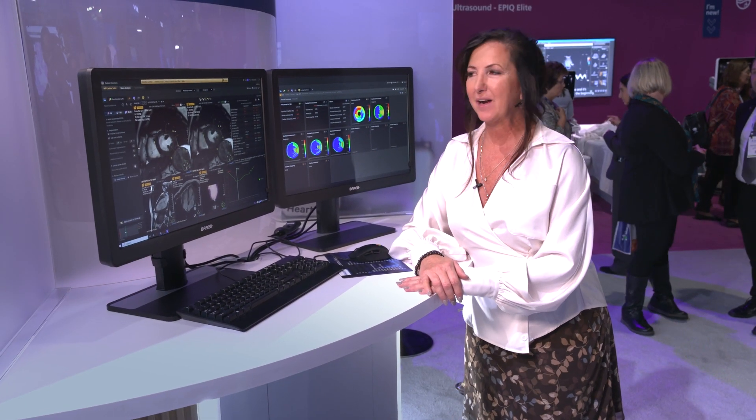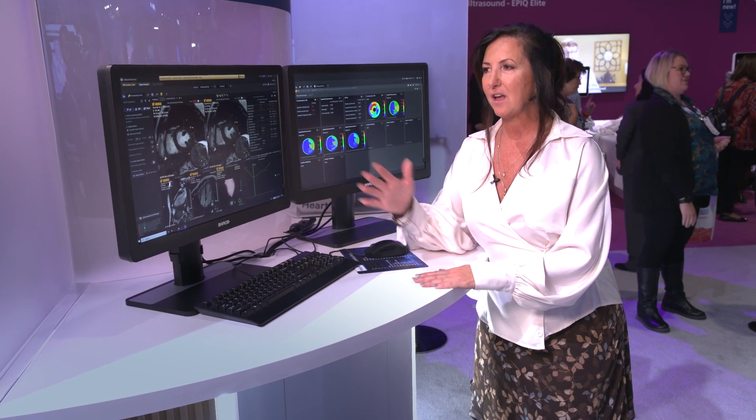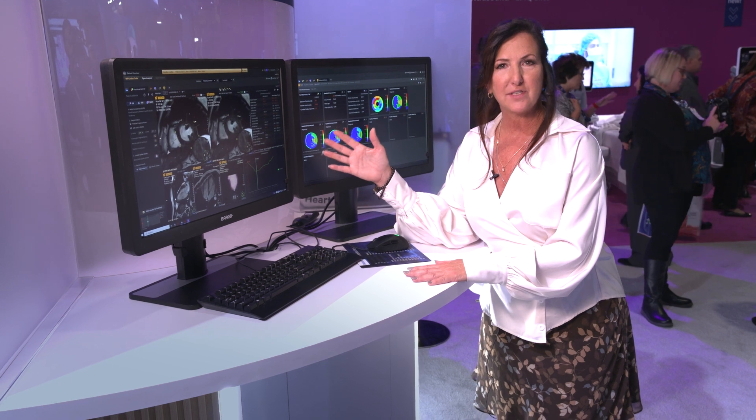Good afternoon. What I'd like to do today is show you our new advanced visualization workspace platform. We're really hearing our customers' voice — we understand their pain points — and what we're trying to do, and succeeding in doing, is giving them a standard platform with automated results.